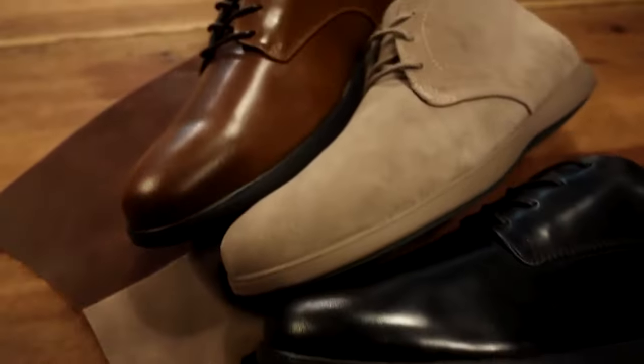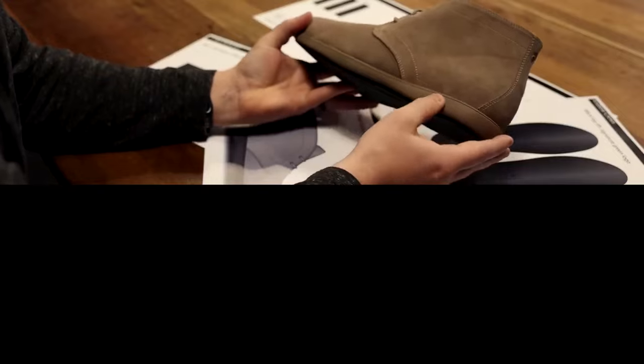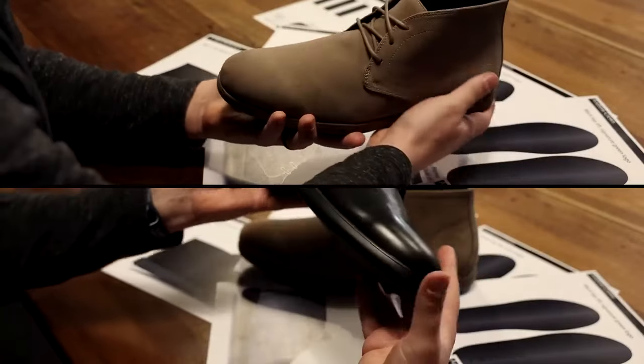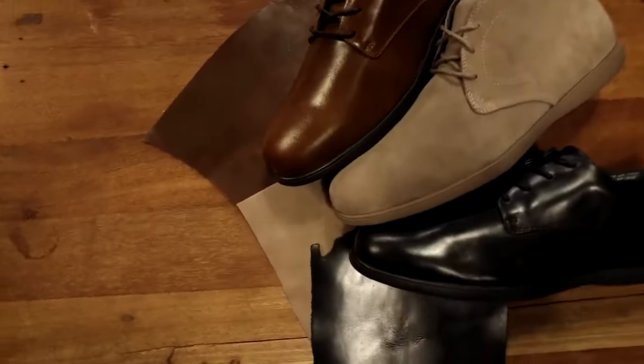I'm Andrew Cruz, the founder of Fibonacci Footwear. I think most people will get that a dress shoe normally doesn't have all the components of comfortability, flexibility, and the look. The Chukka boot and the Derby have the same last, the same shape on the toe — it's this clean, round, classic shape.